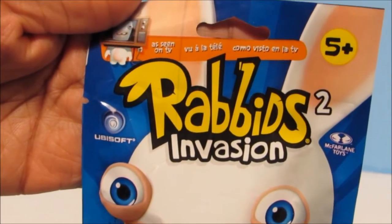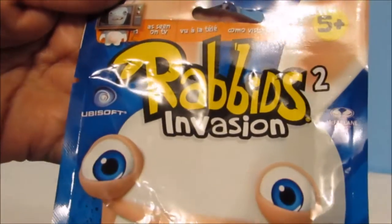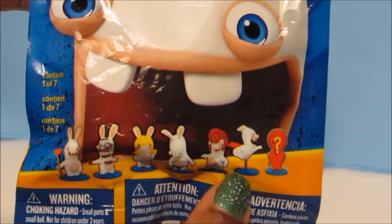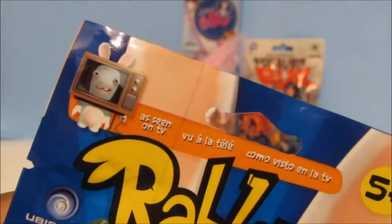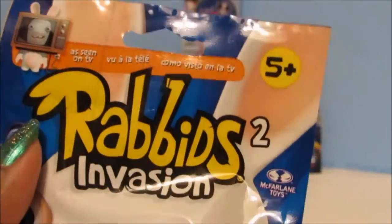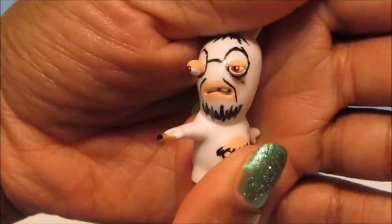Next we'll open this Rabbids Invasion 2 — or is it Rabbids 2 Invasion? You guys let me know. It doesn't say what series but it says there are seven characters to collect — six and a mystery. Over here it says this is Series 2, so it's Rabbids Invasion Series 2. These figures look quite funny, so let's see which one we have inside.